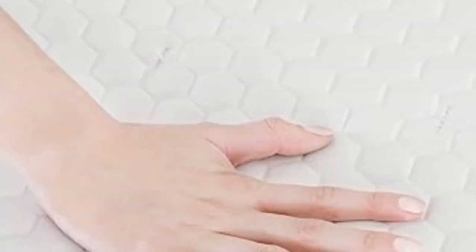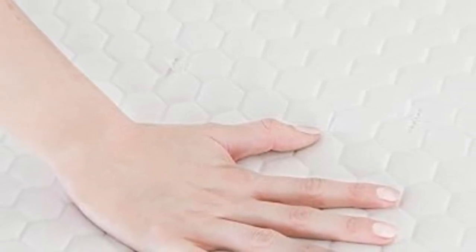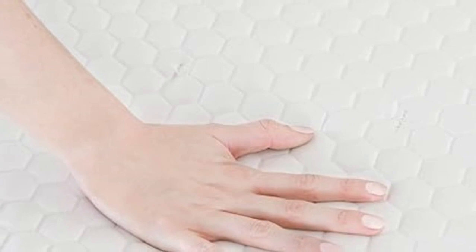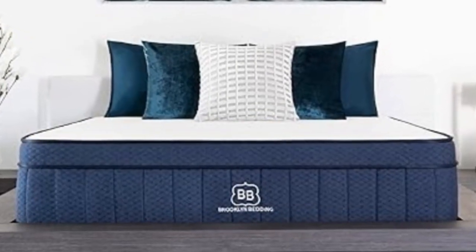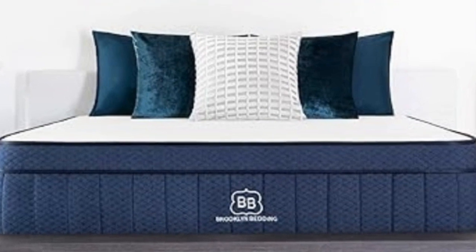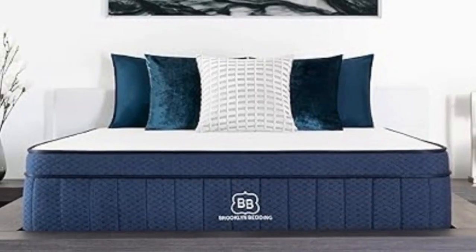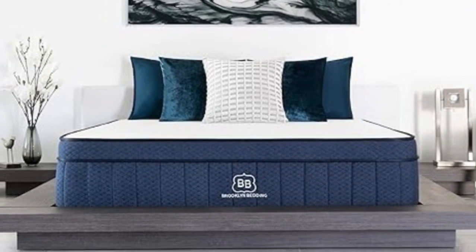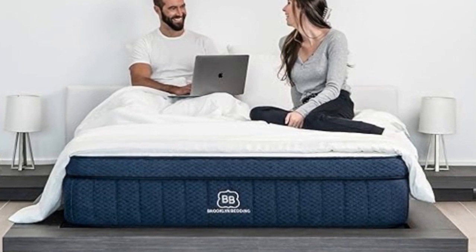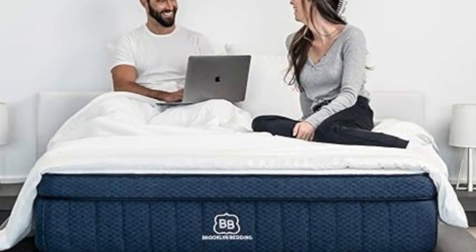All three firmness options begin with a quilted surface for a plush feel, followed by two polyfoam layers to enhance cushioning. Layers vary in thickness and firmness depending on the model you choose. The support core is composed of pocketed coils that generate sturdy support, with strong coils around the perimeter to boost edge support. Airflow through the coils helps keep the bed cool, but for an additional fee you can also add a pillow top made with a specialized Glaciotex cooling fiber.